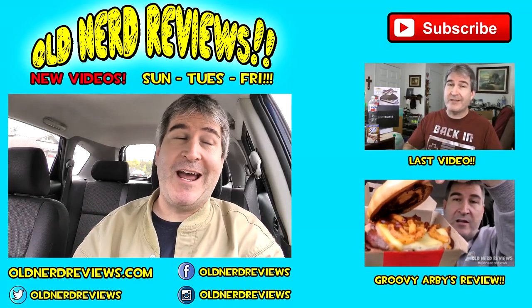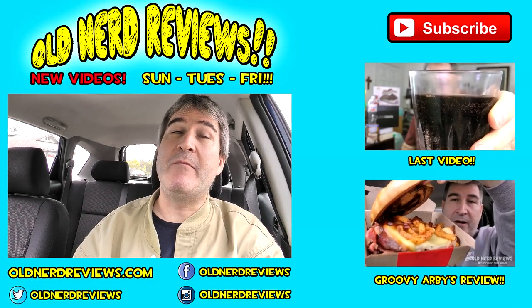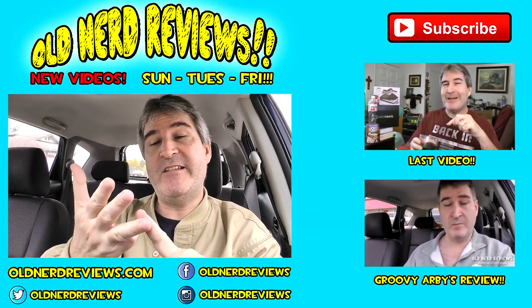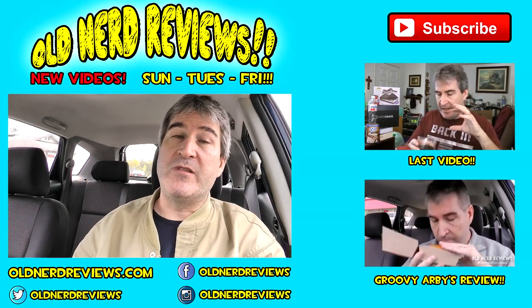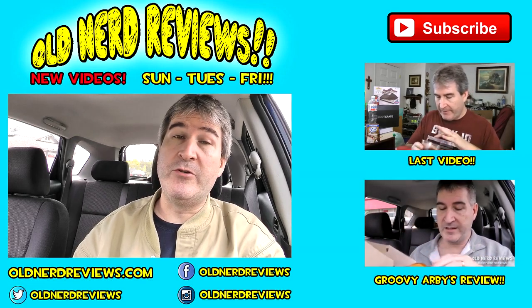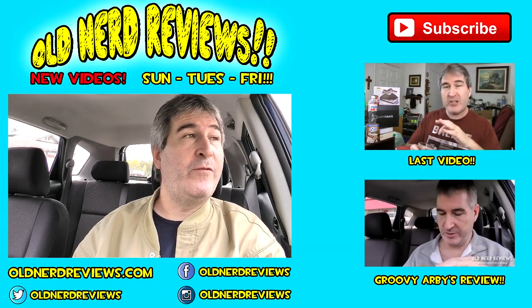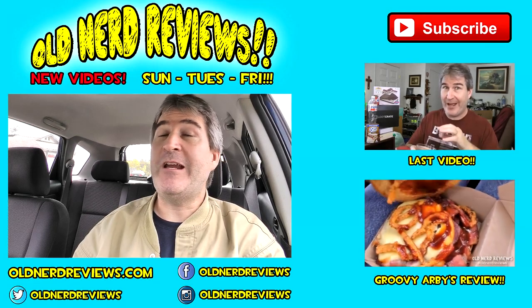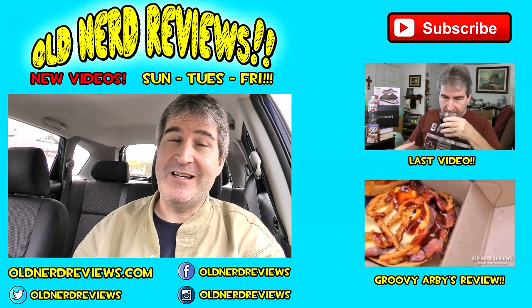There you go, gang — another review in the bag. Thanks so much for watching. Please subscribe if you haven't already, and visit me at my social networks — Twitter, Facebook, and Instagram — at Old Nerd Reviews, and become a part of the Old Nerd community. You can find me at the website oldnerdreviews.com and over at my gaming channel, Old Nerd Gamer. You guys have a freaking awesome day, and I'll see you again. Bye now.